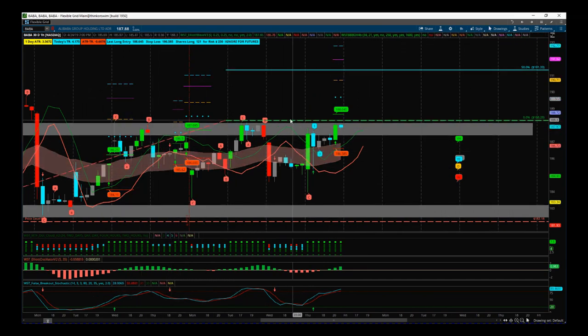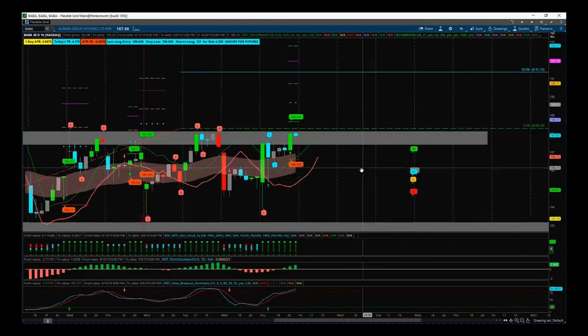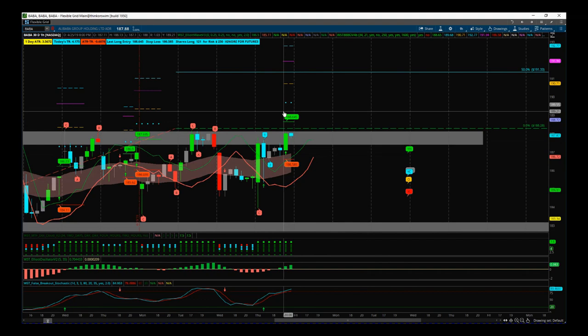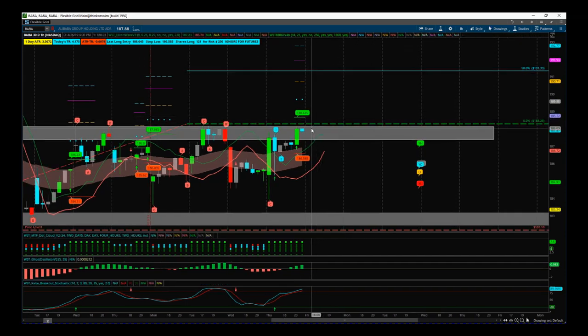Our current entry price at 188.28 is above all of this noise. Yesterday in the second-to-last hour we got another black box breakout signal on the 60-minute. This is a lot tighter — the stop loss would be 186.58 and the entry 188.65.